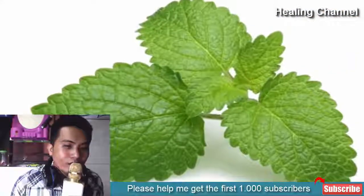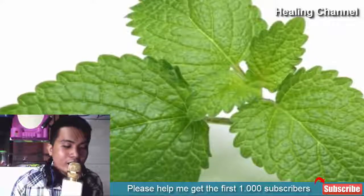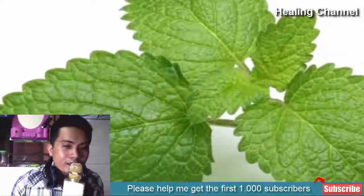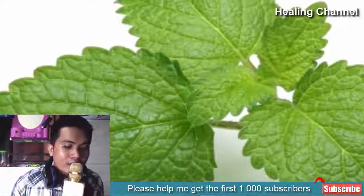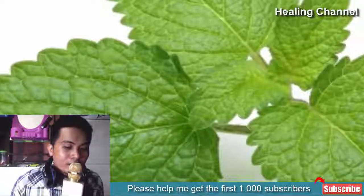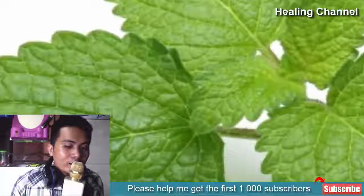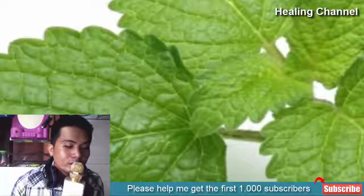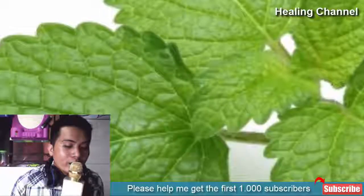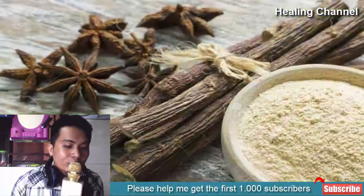5. Lemon balm: Lemon balm is enriched with a compound called eugenol, which is famous for its pain-relieving, antibacterial, and antiviral properties. You can make lemon balm tea and drink it twice or thrice a day, or apply lemon balm tea bag oil on the affected area for 10 to 15 minutes for over a week. Avoid consuming lemon balm tea if you have high blood pressure.